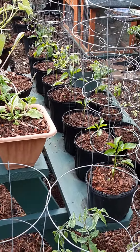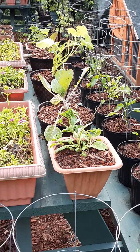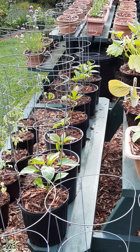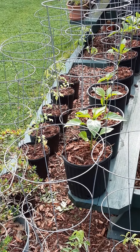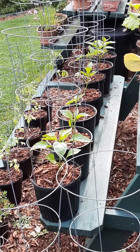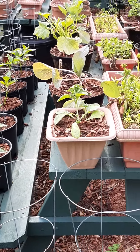You would be very hard-pressed to accommodate that in a traditional eight-foot by eight-foot garden space. It would even be hard to accommodate that with just container growing. This is kind of a modification of the square-foot gardening method that I learned many, many years ago.